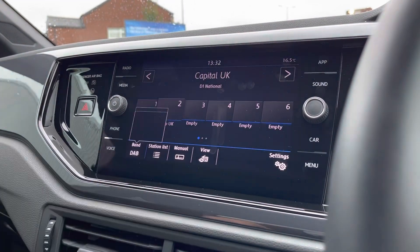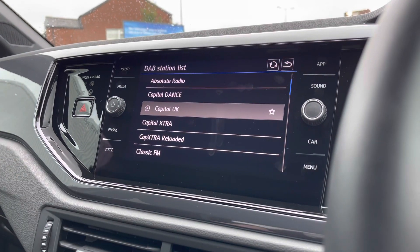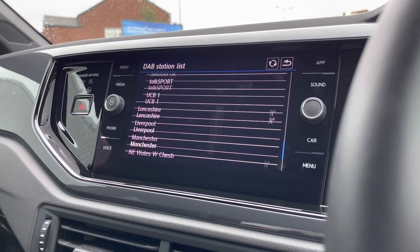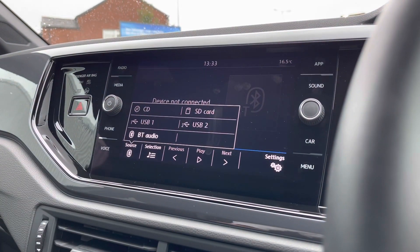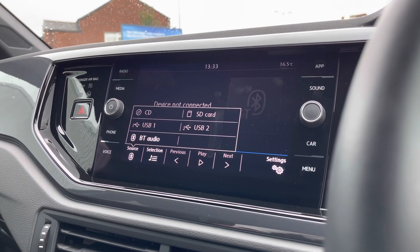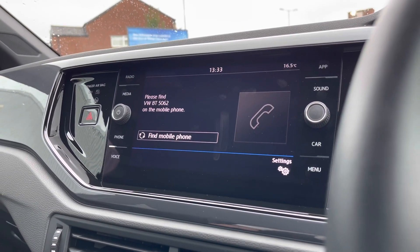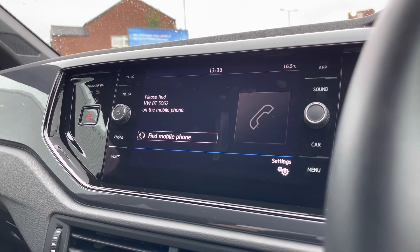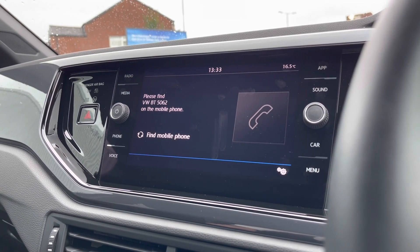Going into the radio settings, you've got DAB, FM and AM radio stations alongside a fantastic range of stations to choose from, whether you're into sports or music. Bluetooth audio can also be accessed to listen to music from your phone. Going into telephone, you can make calls directly through the car via Bluetooth, and the voice command functionality works in conjunction with that function as well.